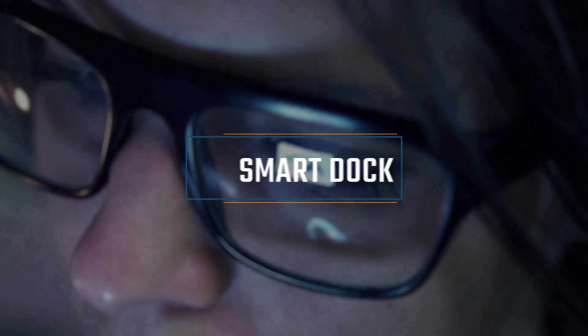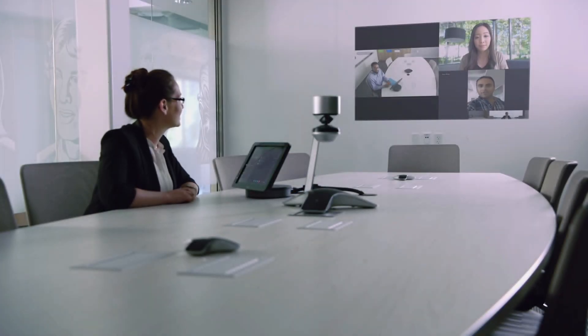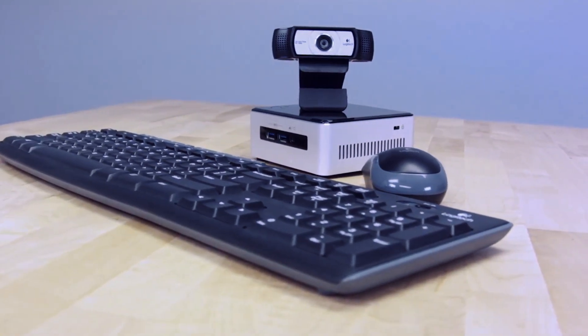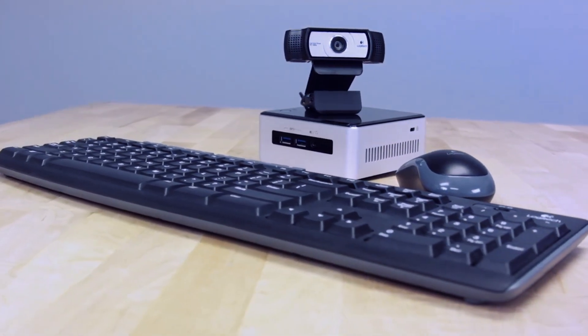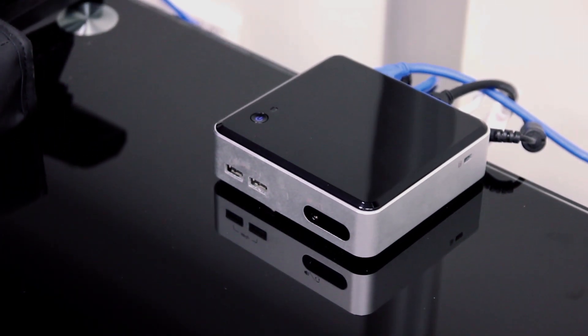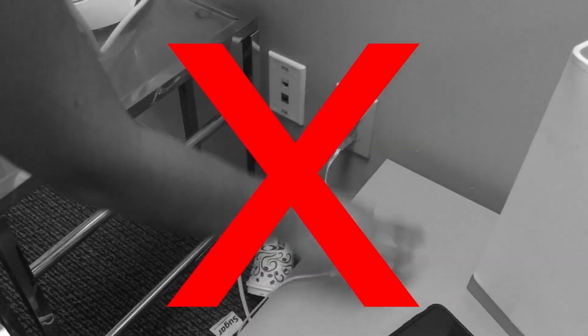The internet has changed the way that businesses can meet with clients. Now no matter the distance between you, you can talk face to face as if you're in the same room. Many enterprises have made their own Skype for Business meeting rooms using small NUC PCs paired with a keyboard and mouse. And while functional, these whole systems can be cumbersome when you have important deadlines and you don't have the time to spend fumbling around setting up these systems.